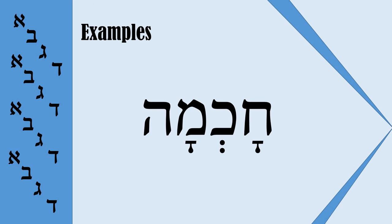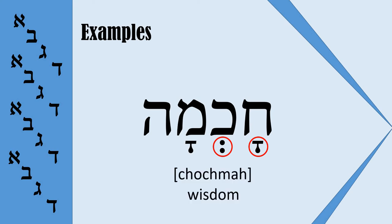'Chochma.' You can see we have here Komets and Sheva. So it is very probable that it is not a Komets but a Komets Hatuf — and it is the case. 'Chochma,' which means Wisdom.